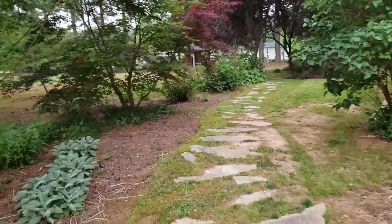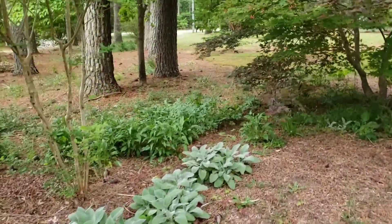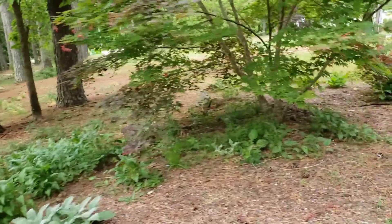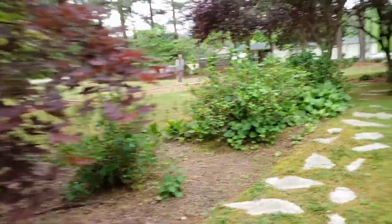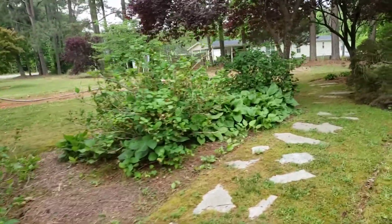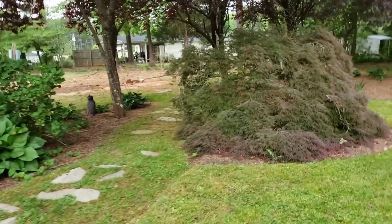Hey, I just wanted to quickly give you a preview of my cutting garden. If you're new here, welcome! My name is Cheryl and this is 'Around the House with Cheryl.' I'm just showing you a few things before we get to the cutting garden, and I'll come back later in the week with a more in-depth video.